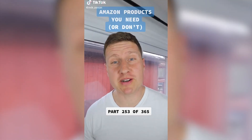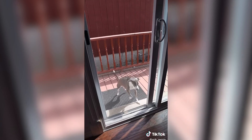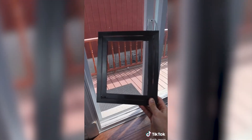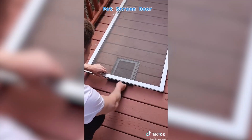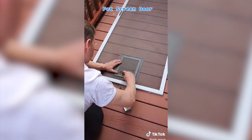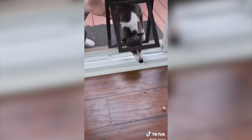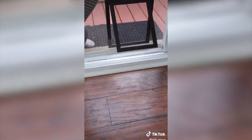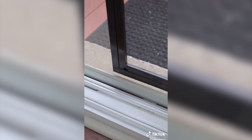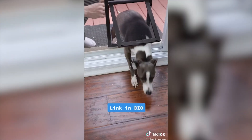Amazon products you need or don't — part 253 of 365. Since Charlie has a tendency to scratch at the door when he wants to come back in, I picked up this dog and cat door. After taking some measurements, I removed the screen door, placed the dog and cat door underneath, cut out the screen, and hammered in the top with a makeshift mallet. After putting the screen door back, I used lots of treats to start getting Charlie used to going through the door. It comes with a lock feature, and I'll be adding nuts and bolts to the corners as well. So what do you think — is this a useful find or not?